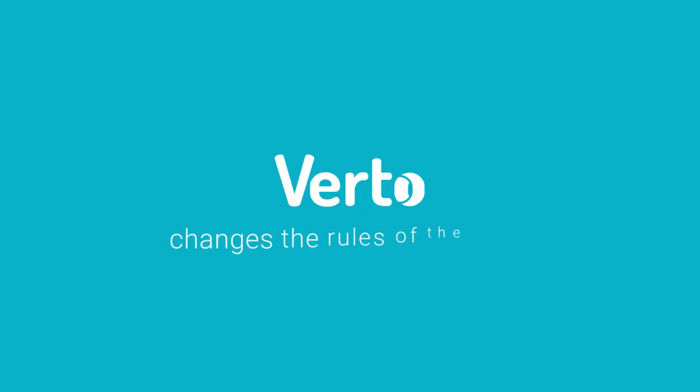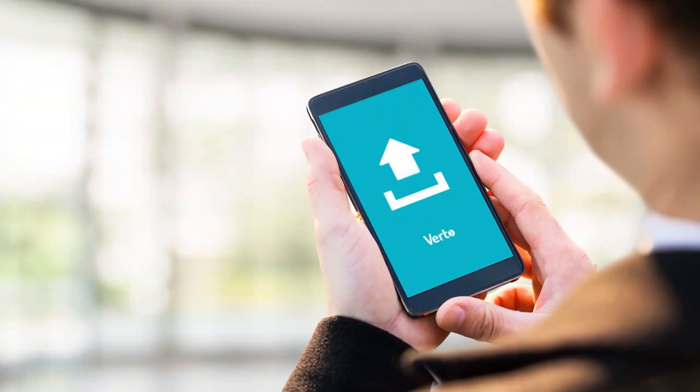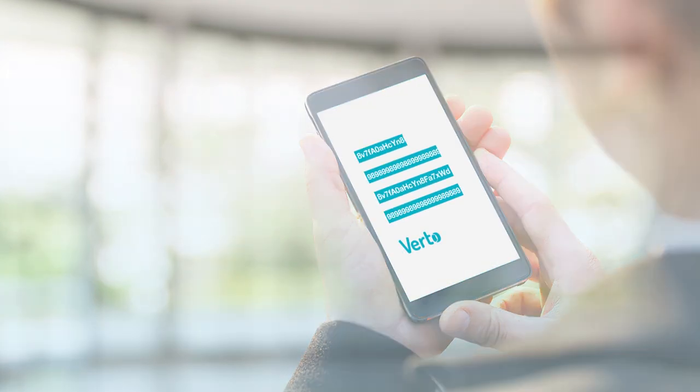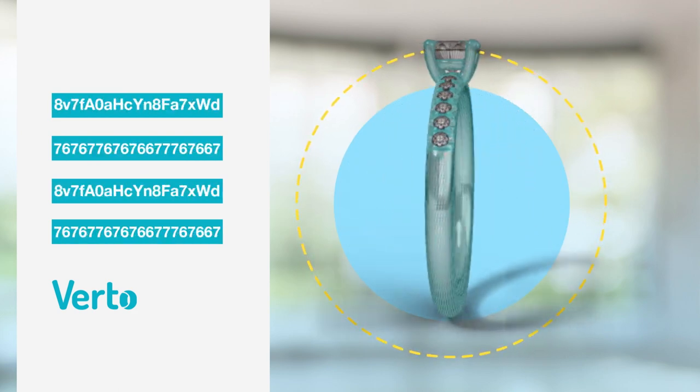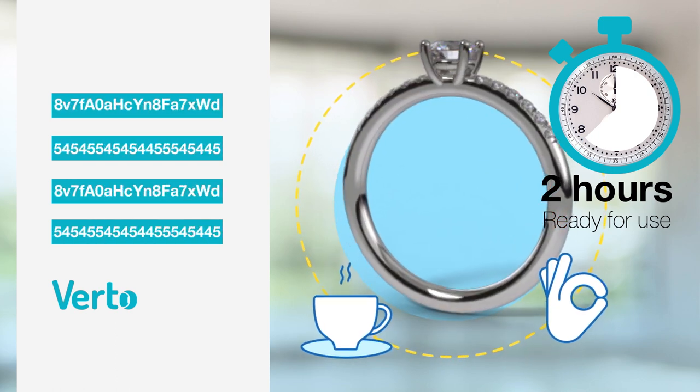Verdo changes the rules of the game. All that is required is a snap from your smartphone that is uploaded to our system. It takes no more than a few seconds. Our technology automatically transforms your product's images into a three-dimensional model, and in less than two hours, you will receive a link to your model ready for you to use.